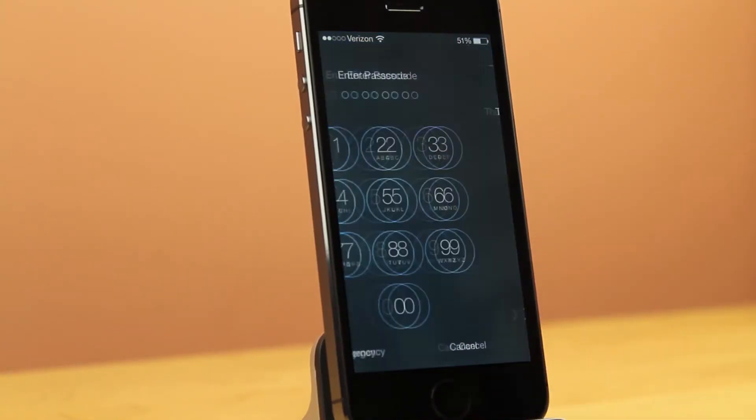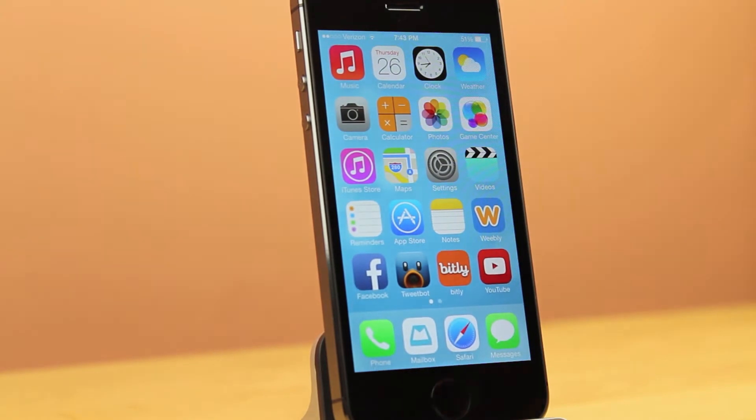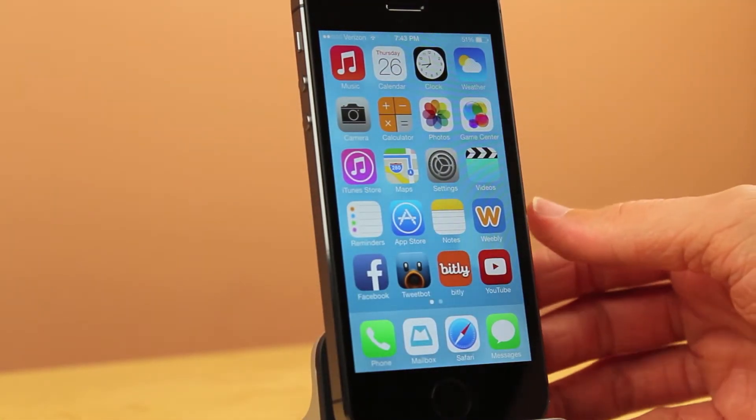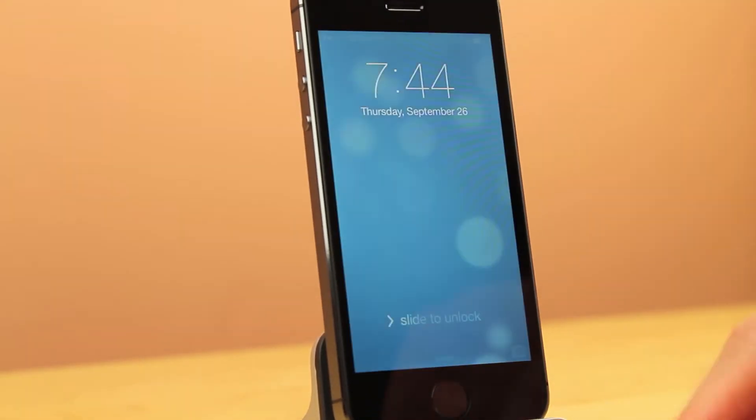Hey guys, it's Sam, and in this video I want to show you iOS 7.0.2, which Apple did just release to the public hours ago. To start off, this update does three things: it fixes a couple of lock screen bugs and it also adds a Greek keyboard to the lock screen.